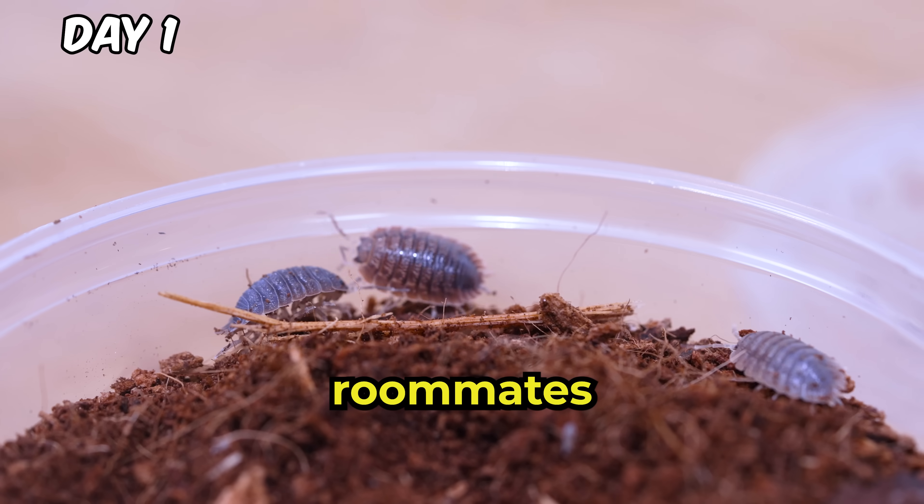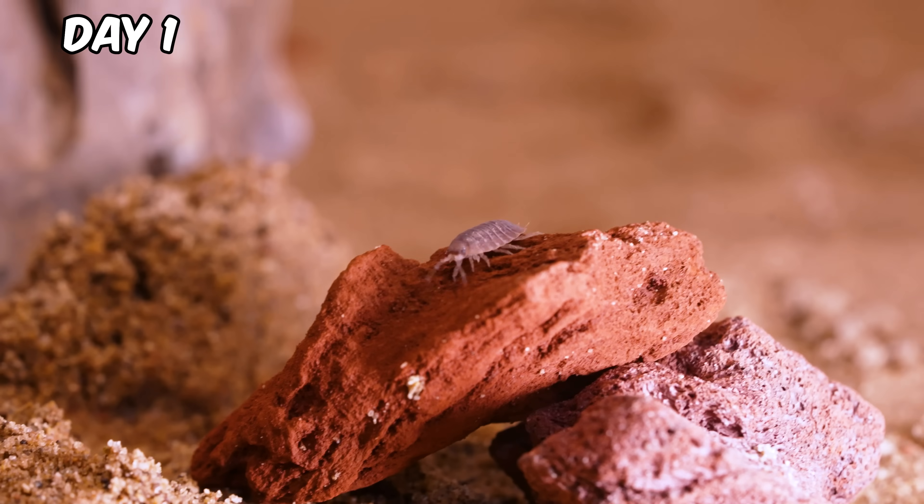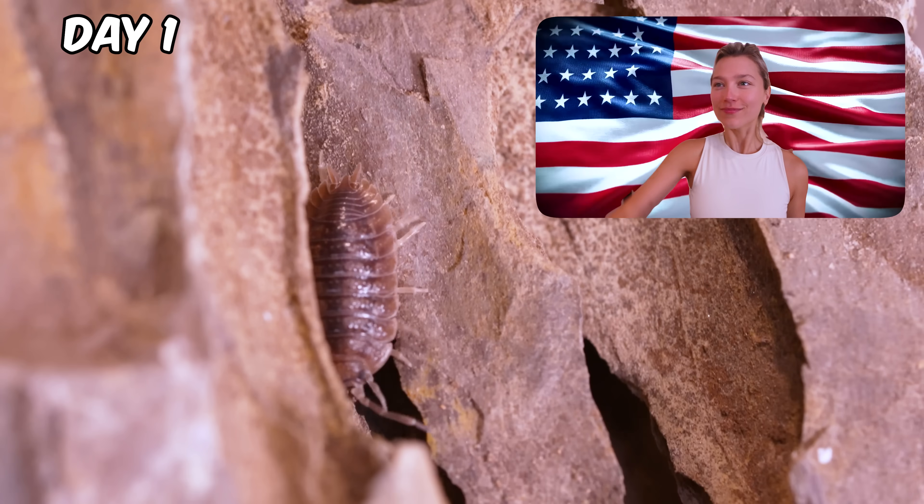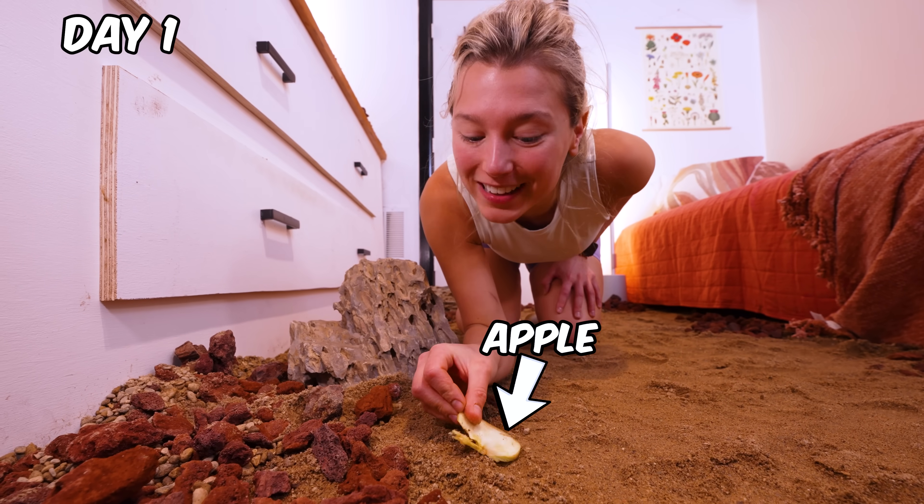It's time to add our first roommates. This feels so wrong. These are isopods, or as I like to call them, the dune diggers. Good luck out there, squad. I'm going to leave them a tiny present right here.